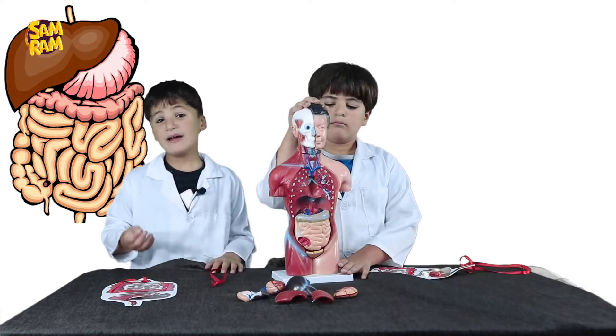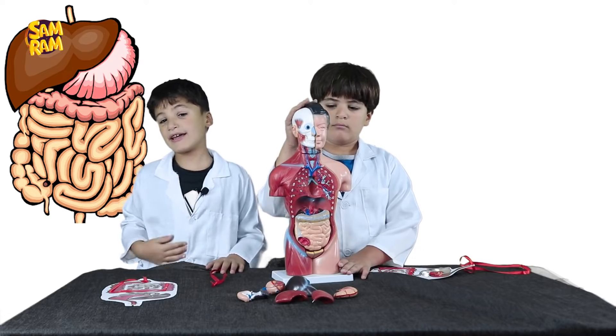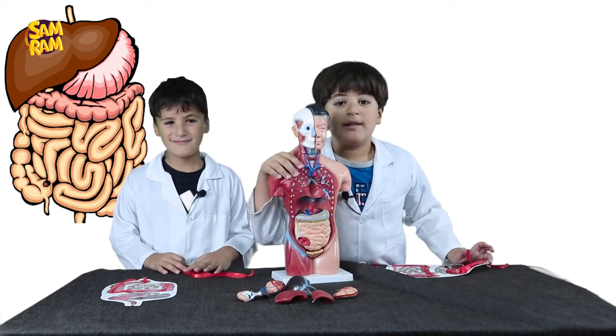It is all about when we eat food, it goes down our body, and it gets out of our body. You will see how it gets out.